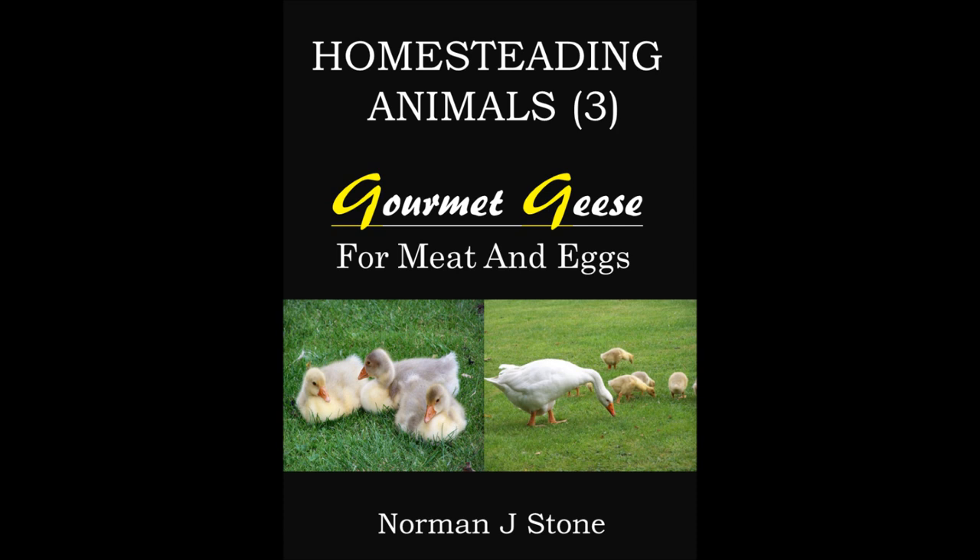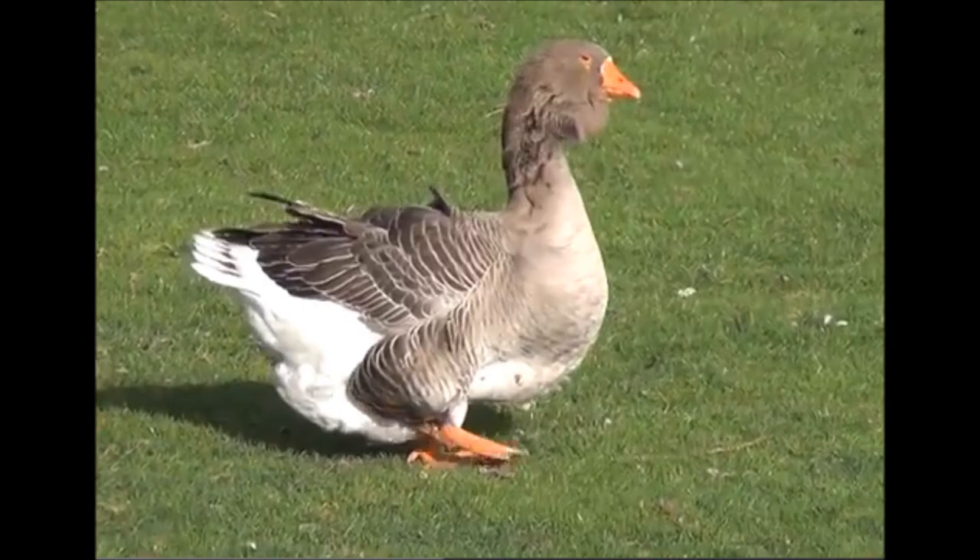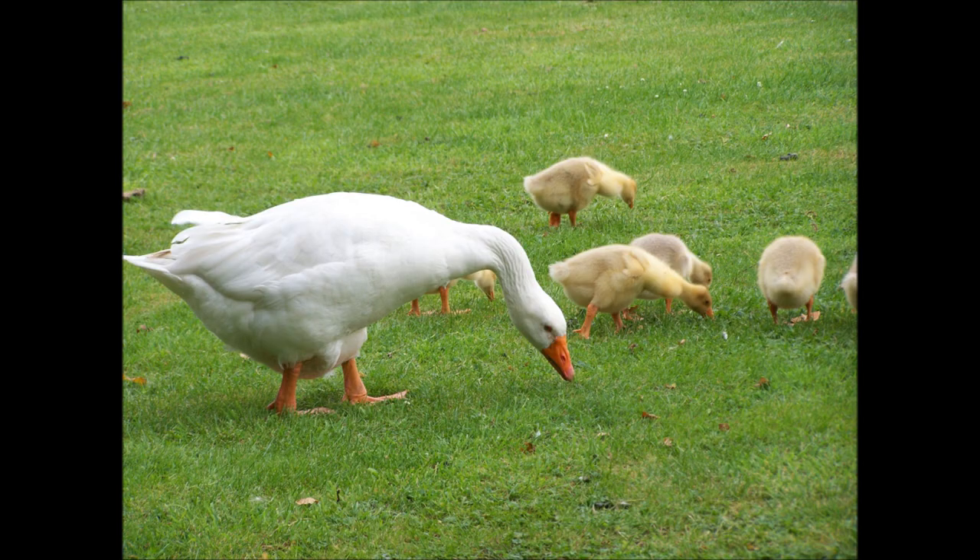Geese are excellent for security. You won't sneak past a goose in the middle of the night — the noise, the din they make is tremendous. But again, great for flesh, great for eggs. A big goose egg is great for baking with. An excellent addition to any homestead.